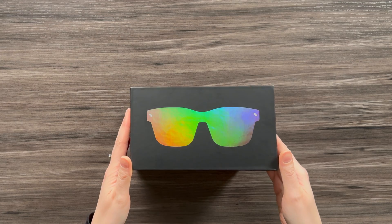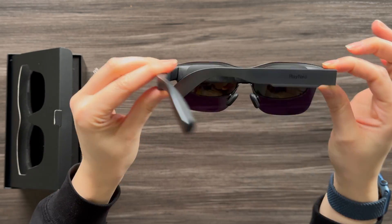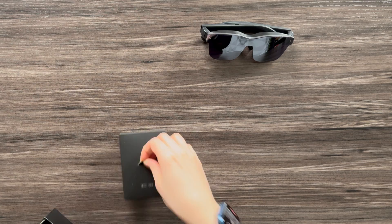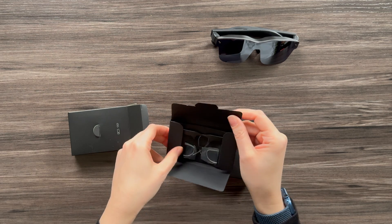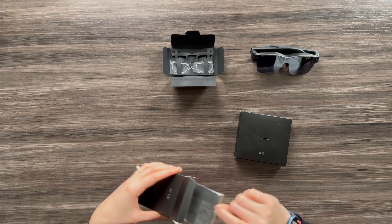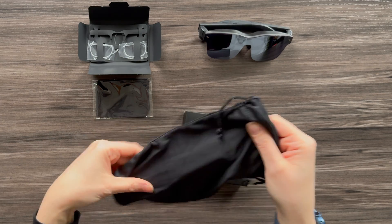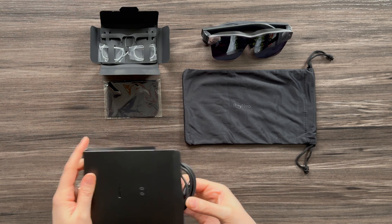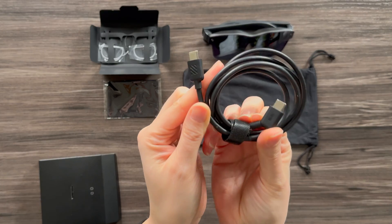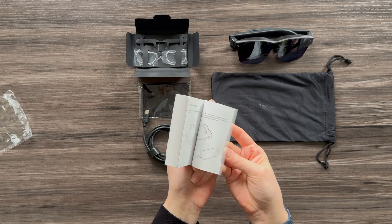The TCL RayNeo Air 2s come in a nice sleek box with an iridescent image of the glasses on top. When you open the box the first thing you'll see are the glasses themselves, and underneath you'll find two accessory boxes. In the first box you have an extra set of lens frames for prescription lenses, a microfiber cleaning cloth, and a cloth bag to store and carry your glasses. We would have liked to see a hard shell case, but it's nice that it was included. In the other box you have a USB-C to USB-C cable to connect the glasses to your device of choice, and a user manual — don't worry, it's large because it's in multiple languages.